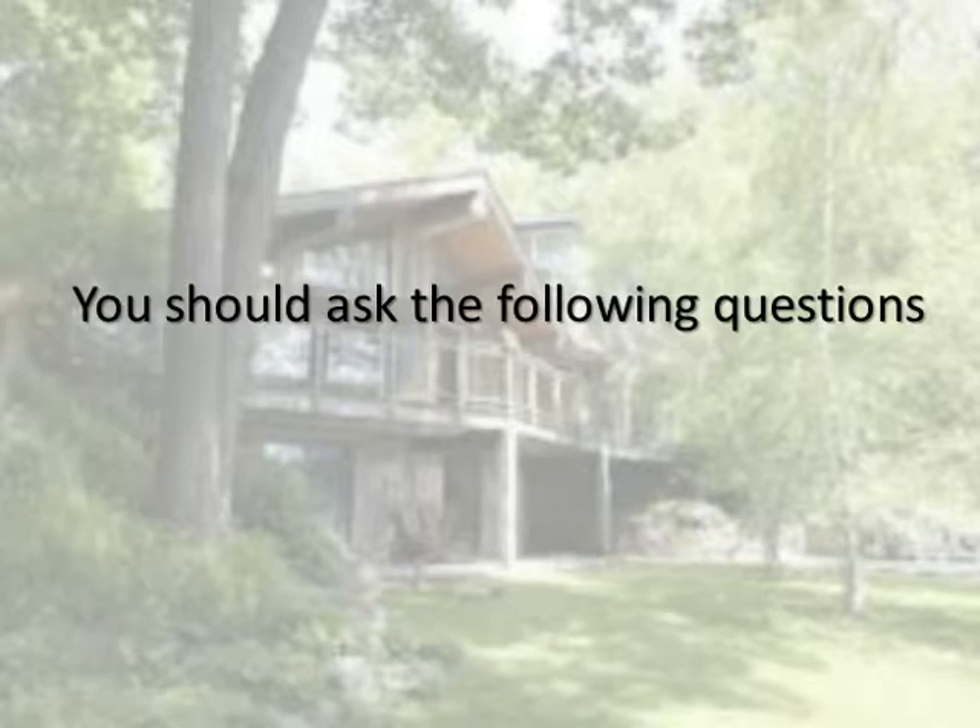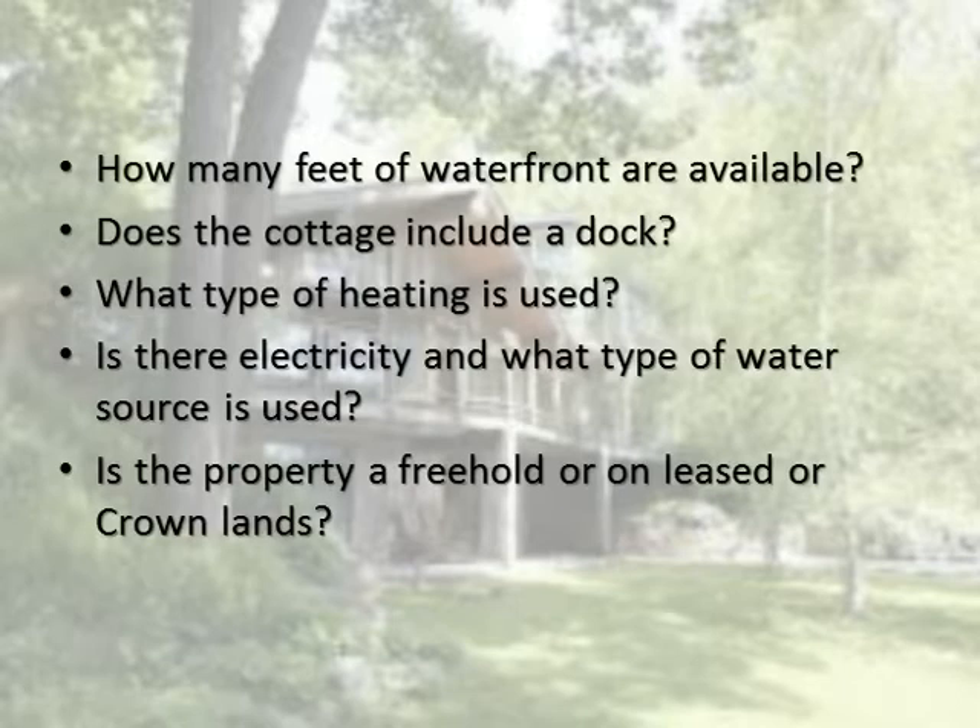You should ask the following questions: How many feet of waterfront are available? Does the cottage include a dock? What type of heating is used? Is there electricity, and what type of water source is used? Is the property a freehold, unleased, or crown lands?